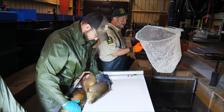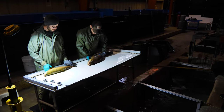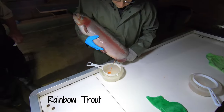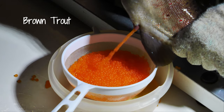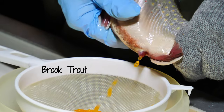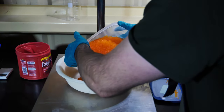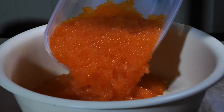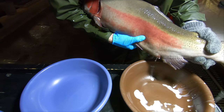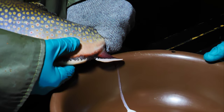As spawning season approaches, adults are observed for ripeness. Once ready to spawn, the ripe males and females are sorted. Females are expressed and eggs are collected in 1.5 liter containers and transferred to the triploiding area in a cooler on ice. The eggs are weighed to closely estimate the amount of milt required. Males are expressed to collect milt in 3 ml syringes, which are also moved to the triploiding area in a cooler on ice.